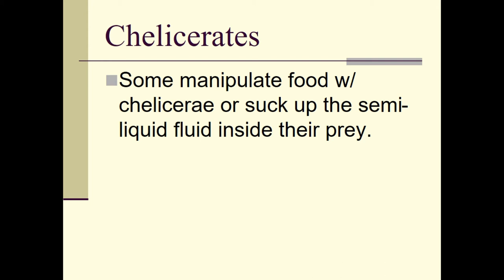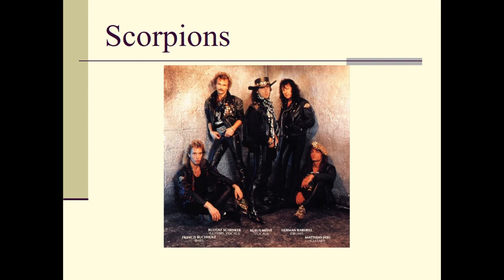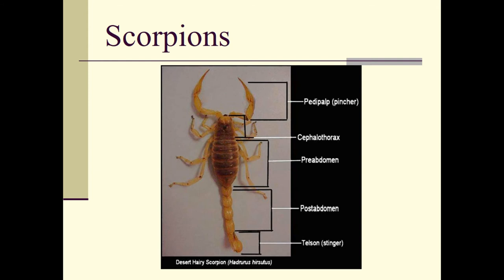Some chelicerates will manipulate their food with their chelicerae or suck up the semi-liquid fluid inside their prey. The scorpions — this is their body plan: they have the pedipalps, which are the pinchers. The cephalothorax is their head and body segment where all legs attach. Scorpions are a little different in that their abdomen has two parts: the pre-abdomen, which contains their organs, and the post-abdomen, which is their tail. At the end of the tail is the telson — that is where their stinger is.